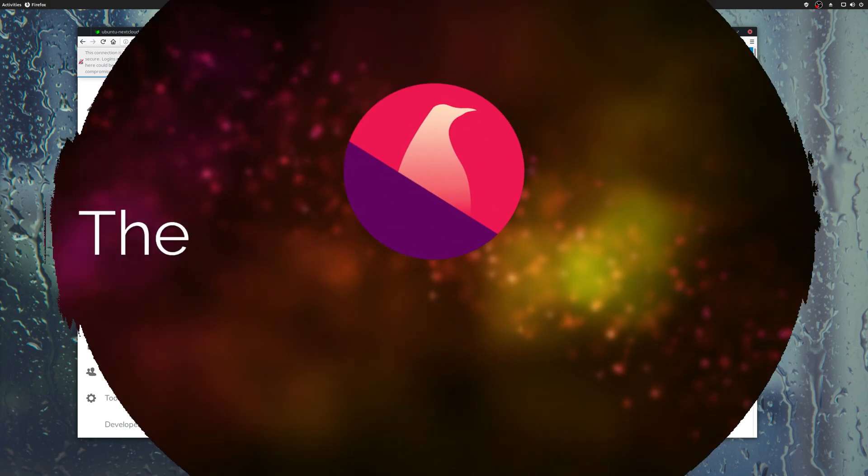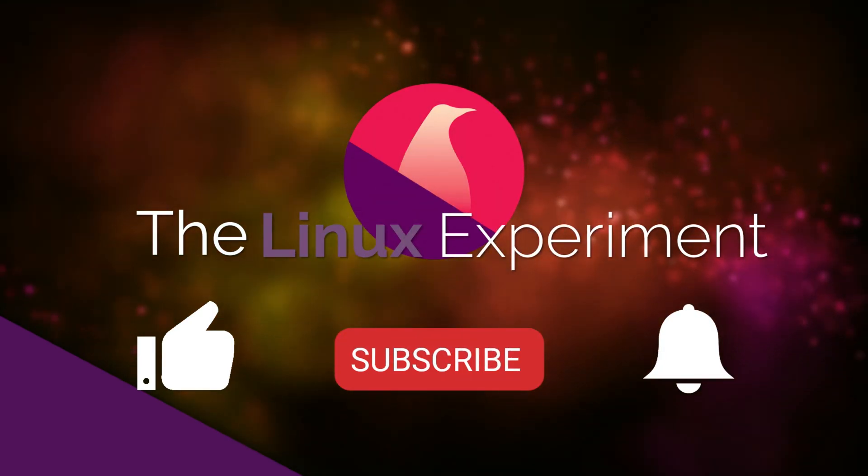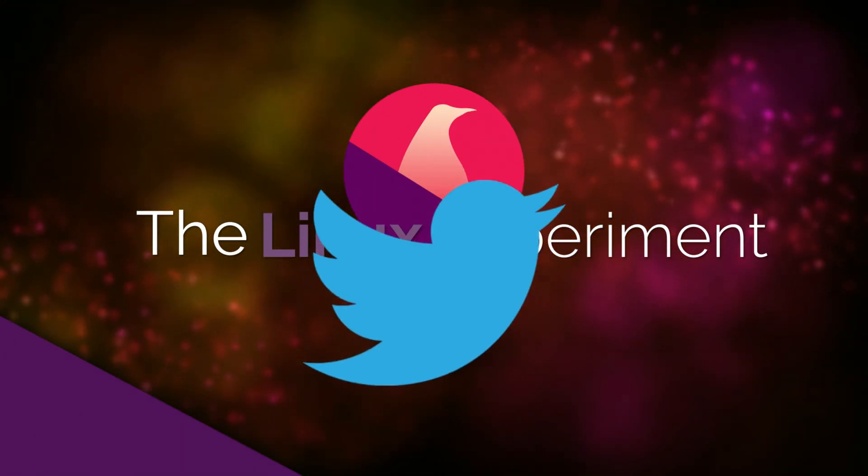If you liked this first step into the Nextcloud world, don't hesitate to like, subscribe, and turn on notifications. Thank you guys for watching, and I'll see you in the next one. Bye!